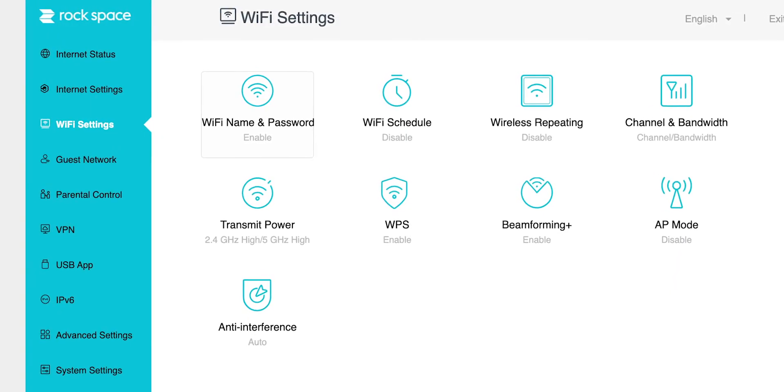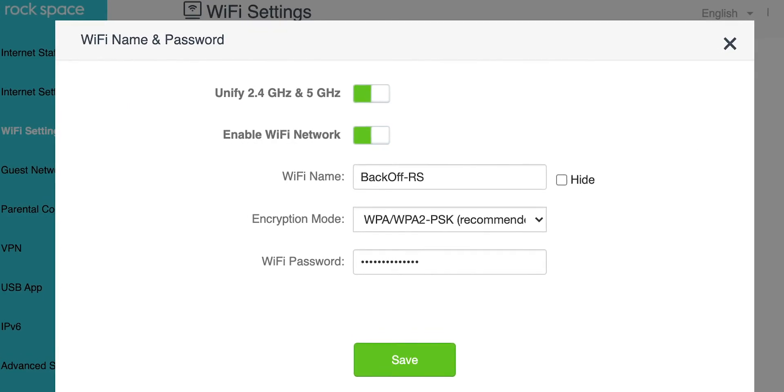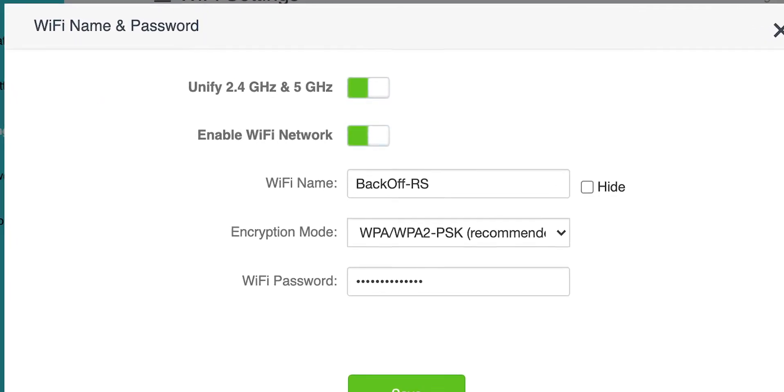The admin dashboard address is 192.168.0.1. Once you log in, go to Wi-Fi settings on the left side, then Wi-Fi Name and Password, and you'll have the option to unify 2.4 GHz and 5 GHz. If you like to geek out, there are a ton of options, customization features, and controls available through the admin panel.